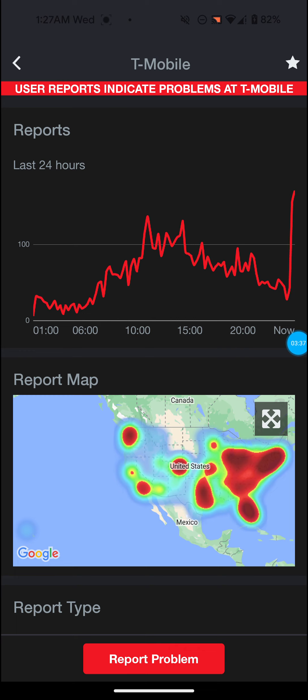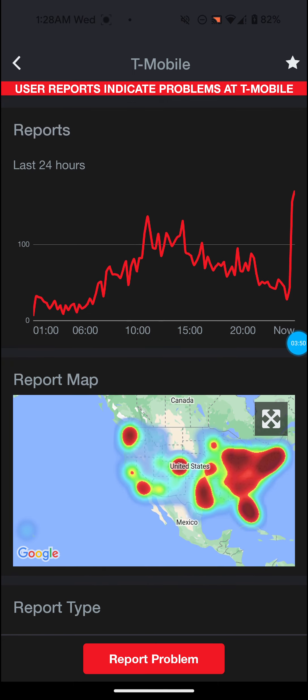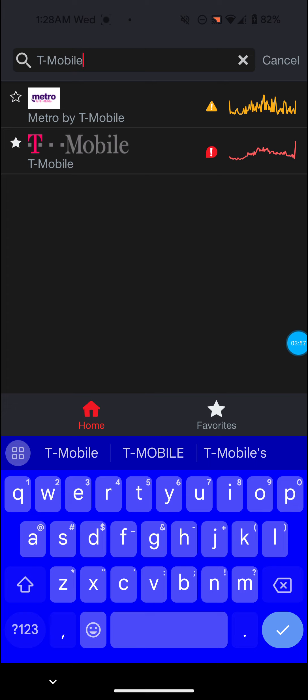Clicking on T-Mobile, it says 'user reports indicate problems at T-Mobile.' The report map shows the United States all in red. I'm in South Jersey and that area is showing red on the map. That's definitely not a good sign — it means something is going on with T-Mobile, whether it's the whole network or specific towers. This seems like it might be a nationwide thing.